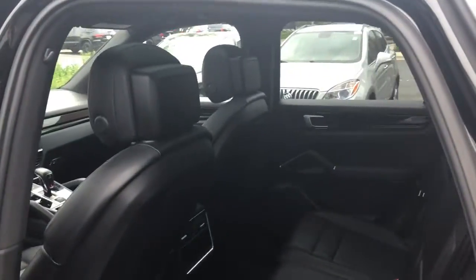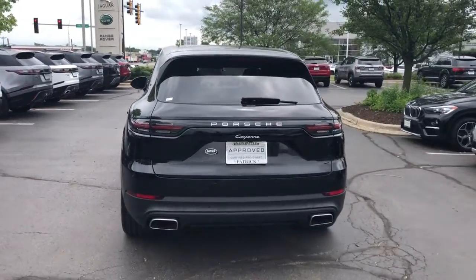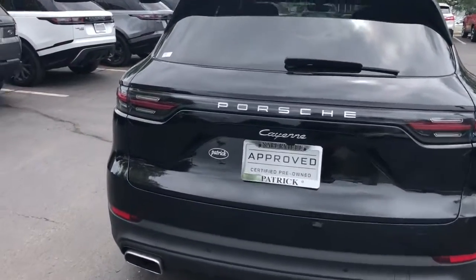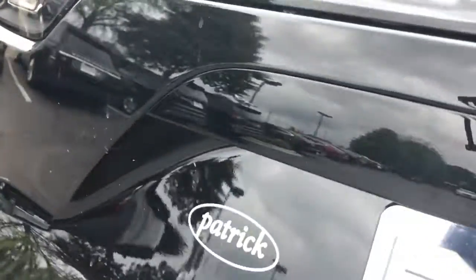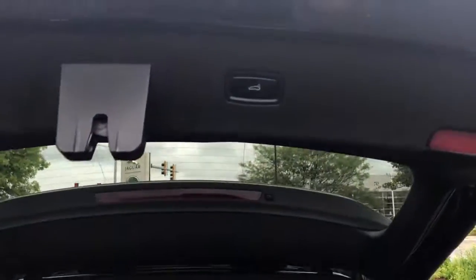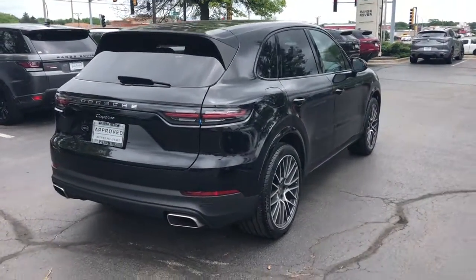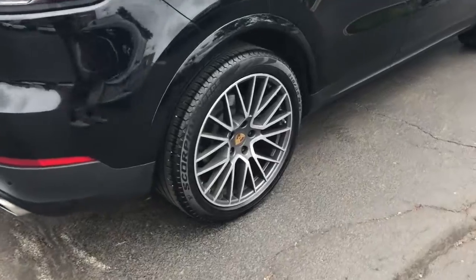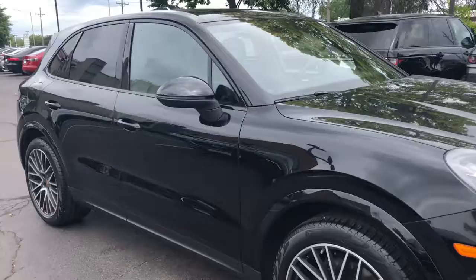Feel the joy of the drive in this exhilarating Cayenne. Treat yourself to a test drive today. Our staff will toss you the keys and give you an outstanding customer experience. Thank you.